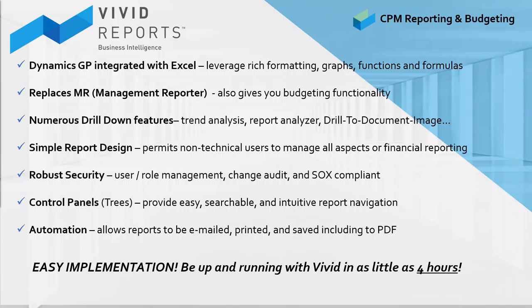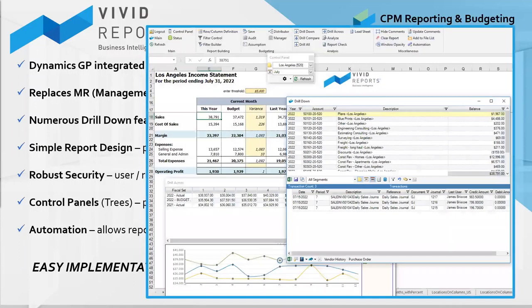Anyone struggling with Management Reporter or spending a lot of time exporting to Excel? Consider Vivid Reports. Drill-down capabilities are powerful and give you all information in one location. Give Vivid to viewers to eliminate requests to the finance team for additional information. Refresh reports in only a few seconds, and add budgeting functionality to eliminate complex budgeting spreadsheets. Vivid leverages all the tools and functionality that come with Excel. Implementation and training are done in a few hours instead of long drawn-out implementations.